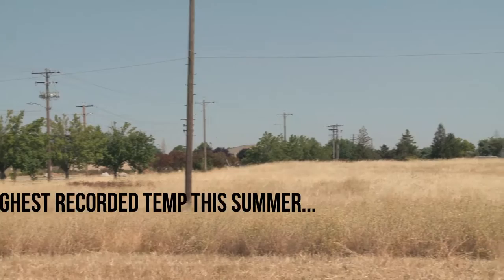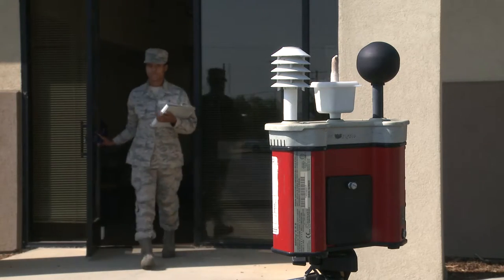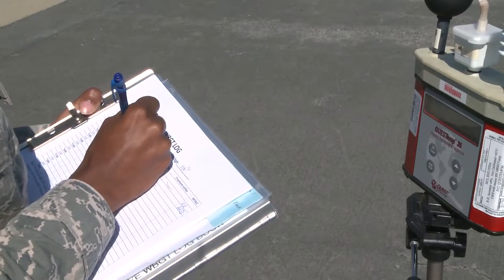Whether it's industrial operations, different community events, or exercises. We usually monitor during the hottest months of the year, typically starting in April, ending in October. Whenever the temperature is forecasted above 85 degrees Fahrenheit, we would take readings beginning at 0900, and we would go until the flag reaches green.